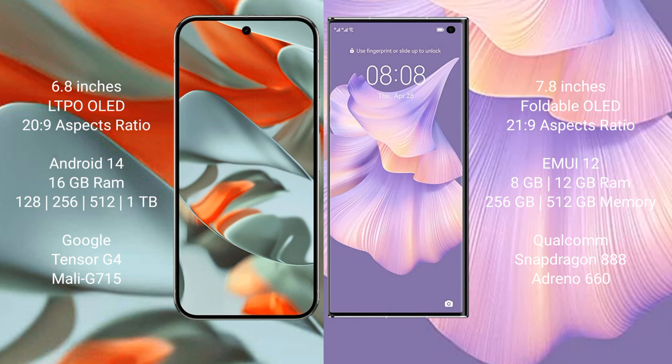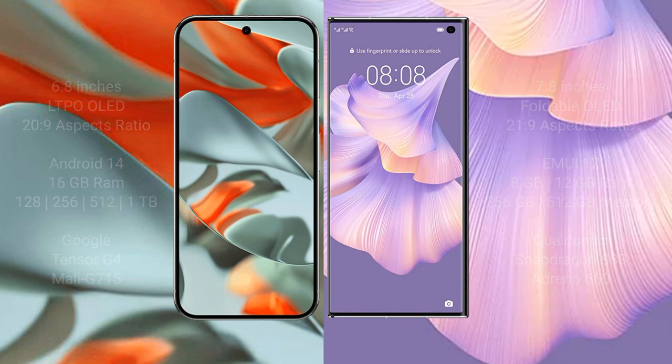The Google Pixel 9 Pro XL comes with 16GB RAM and 128GB, 256GB, 512GB, or 1TB internal storage, powered by the Google Tensor G4 processor with Mali-G715 GPU. The Huawei Mate XS2 comes with 8GB or 12GB RAM and 256GB or 512GB internal storage, powered by the Snapdragon 888 processor with Adreno 660 GPU.